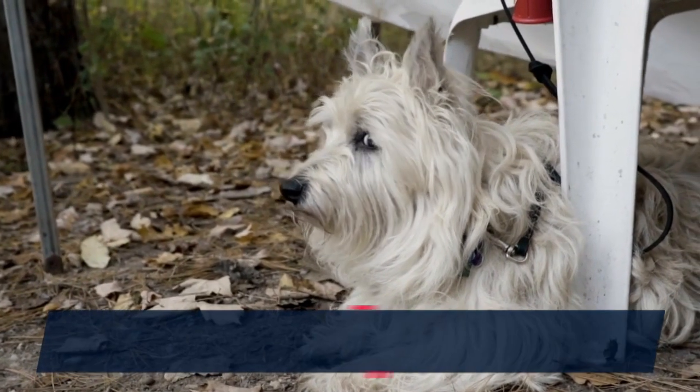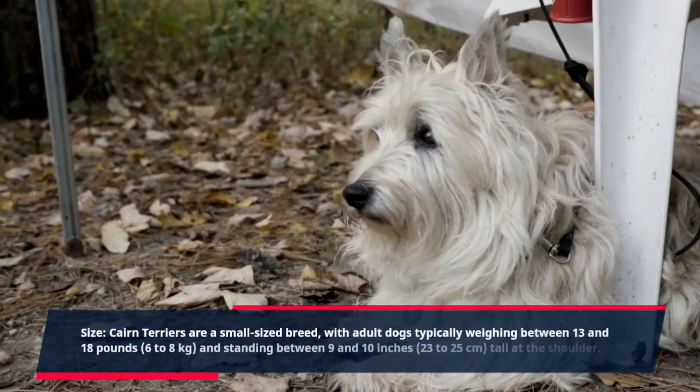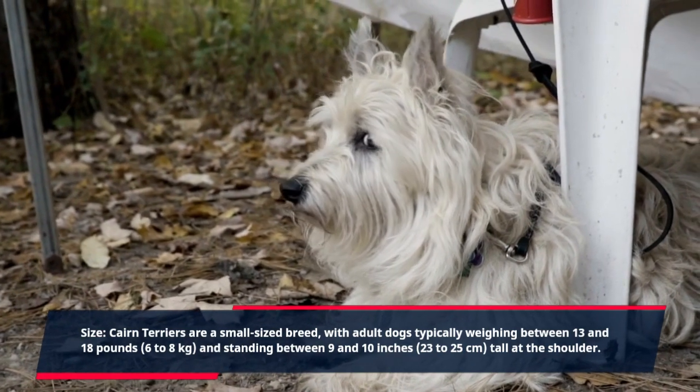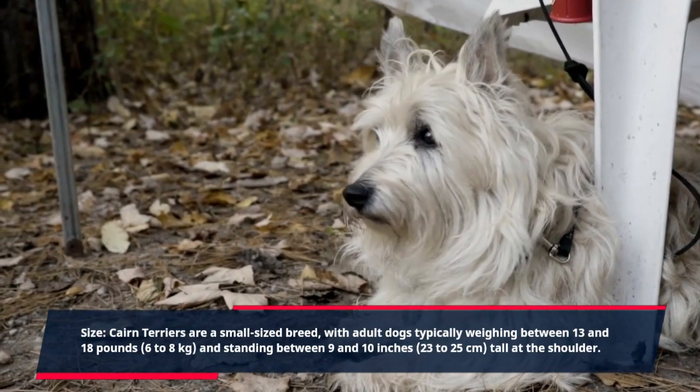Size. Cairn Terriers are a small-sized breed, with adult dogs typically weighing between 13 and 18 pounds (6 to 8 kilograms), and standing between 9 and 10 inches (23 to 25 centimeters) tall at the shoulder.